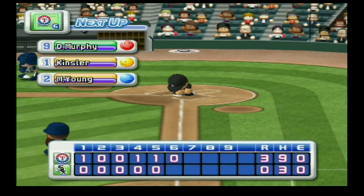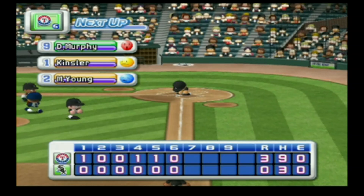No runs, no hits, no errors. The White Sox zero, the Rangers three.